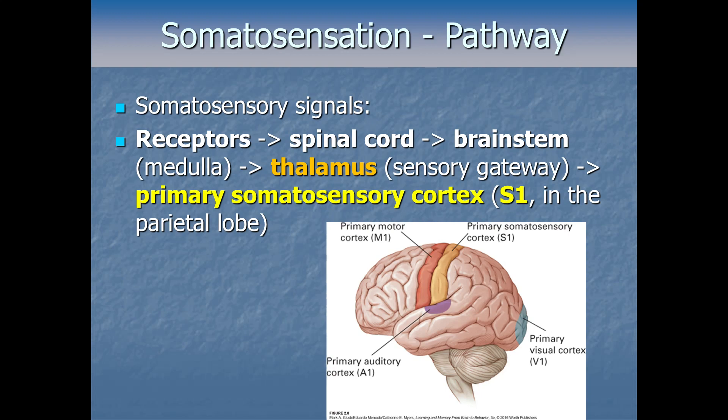And then as it gets into the brain, it'll pass through the thalamus — that's the sensory gateway I've mentioned a couple of times — after which it'll arrive finally at what we call the primary somatosensory cortex, or just S1 for short. It's that little strip at the front of your parietal lobe, basically right at the top of your brain near the middle.